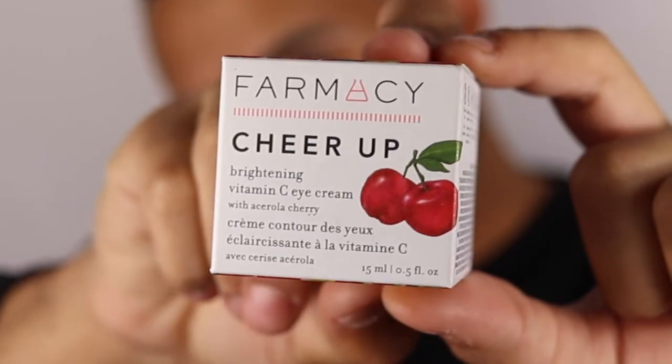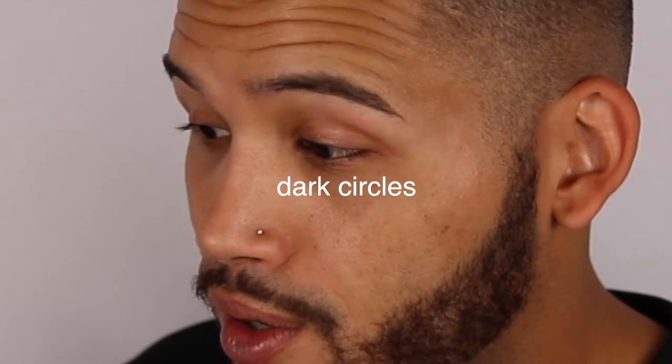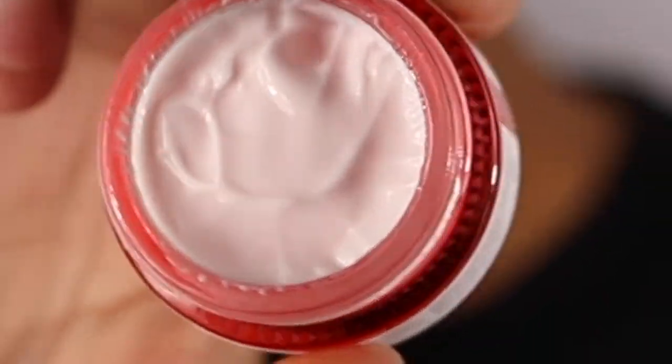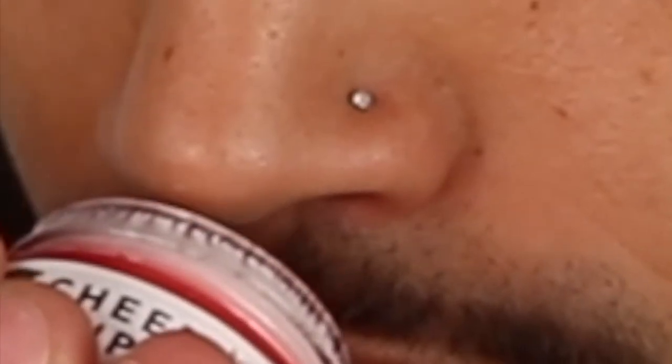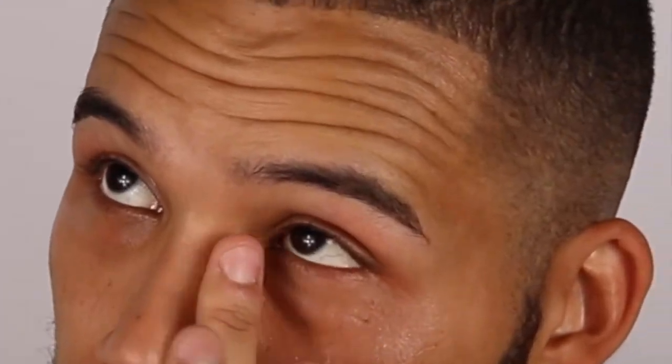First thing we have is the Pharmacy Cheer Up Brightening Vitamin C Eye Cream, $45. It helps to brighten and reduce the appearance of fine lines and dark circles. It's a clean, fragrance-free formula and the packaging is totally cute. Oh my gosh, it smells like cherries! Let's see if we get that instant effect — perfect, definitely gave a nice boost of hydration.